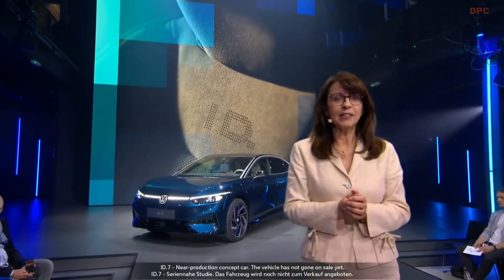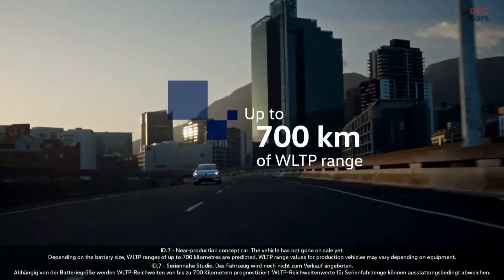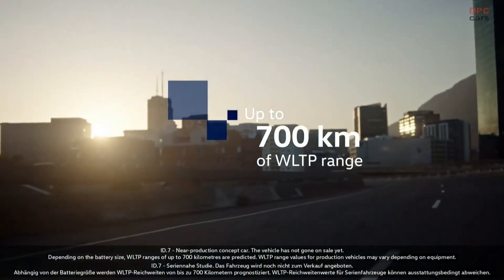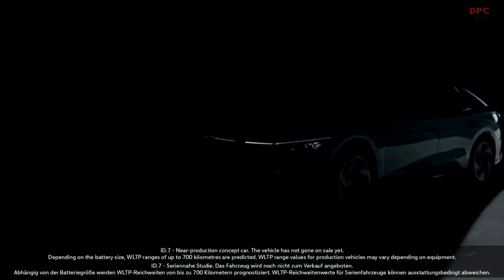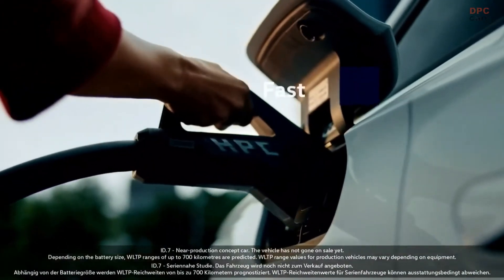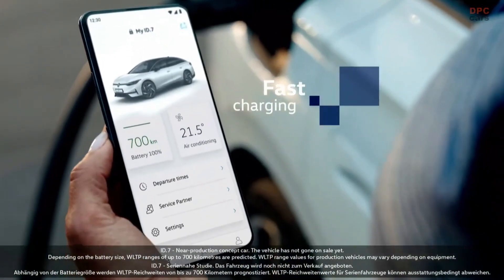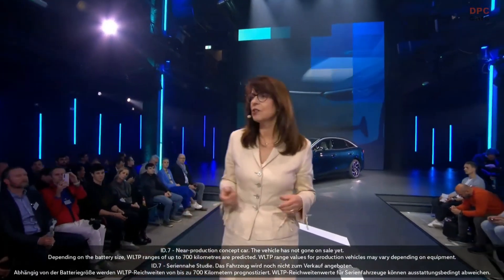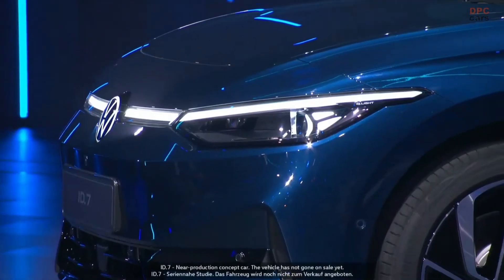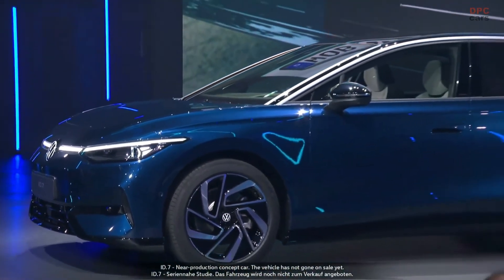Let's talk facts and figures. Depending on the battery size, WLTP ranges are predicted up to 700 kilometers. Fast charging times of around 25 minutes from 10% to 80% and charging capacities of up to 200 kilowatt could be possible. High efficiency thanks to sophisticated battery management and low consumption, thanks to excellent aerodynamics.